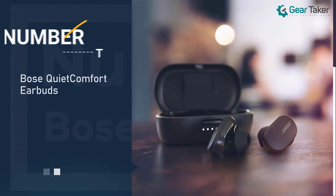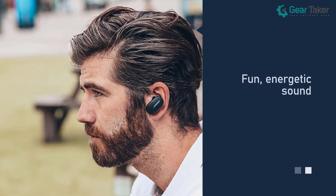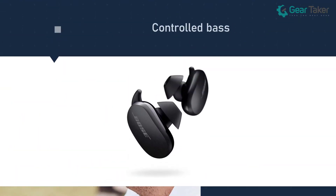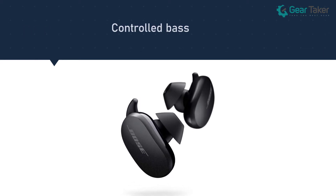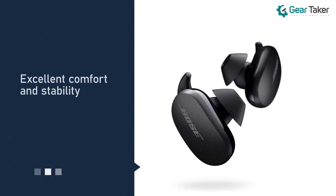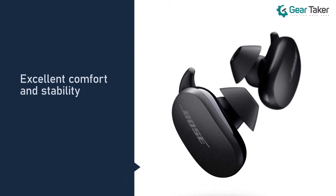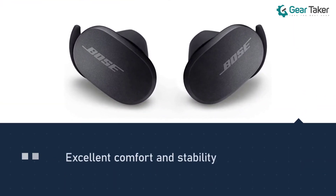Number two: Bose QuietComfort Earbuds. If you enjoy bass, these do a fantastic job — it's punchy and incredibly controlled without bleeding too much into the mids, which stay nicely clean and balanced thanks to the adaptive EQ feature. The low end doesn't go away when you lower the volume. Bose QC Earbuds are big but also extremely comfortable for longer listening sessions.